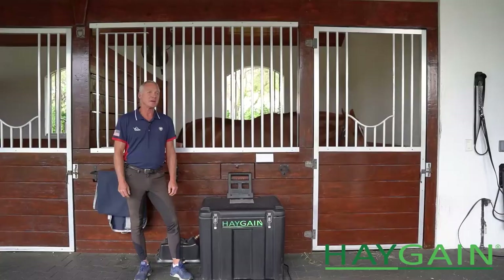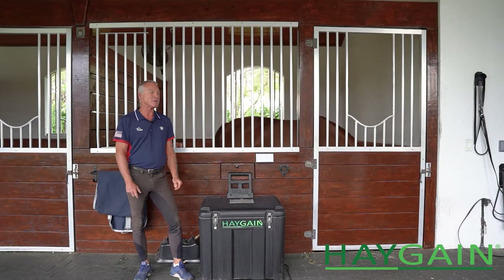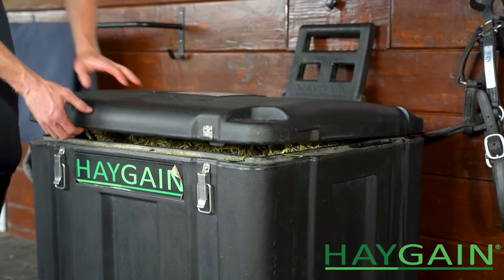Everybody who's ever opened a bale of hay knows how much dust is in there. In the good old days, you used a hose, and you hosed the stuff down to take care of the dust. That was always the most important thing — get rid of the dust. I think about two years ago, somebody introduced us to HayGain, and I thought that's a good idea. Maybe much easier to take care of the dust that way.